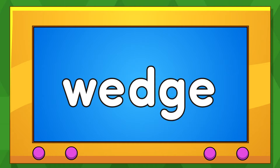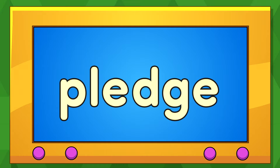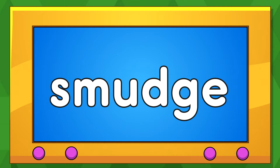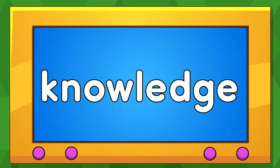Wedge. Wedge. Budge. Budge. Cartridge. Cartridge. Knowledge. Knowledge.